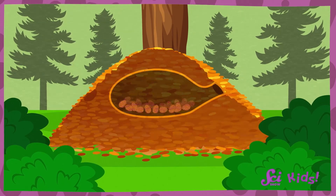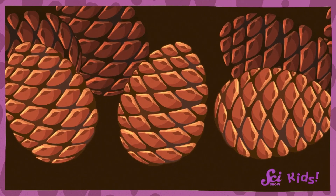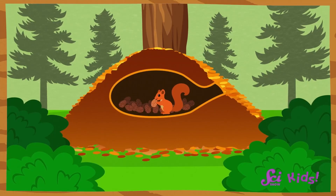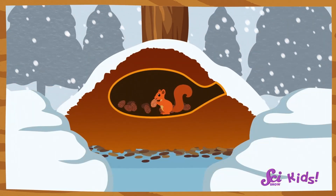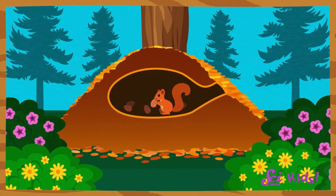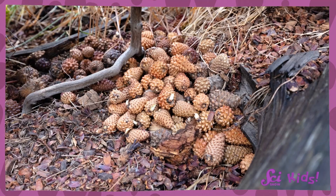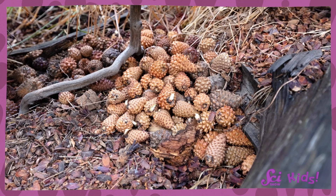The midden is kind of like a squirrel refrigerator, because the big pile keeps the pine cones covered up so that the seeds inside the cone stay nice and fresh. And believe it or not, that big pile was created by just one red squirrel at a time. That pile might contain enough seeds for that squirrel to eat for many years. So they take care to protect their midden, because they work extra hard to build it up. So that's why it's a good idea to leave a midden alone if you come across one, so that you don't accidentally disturb the squirrel's food source.